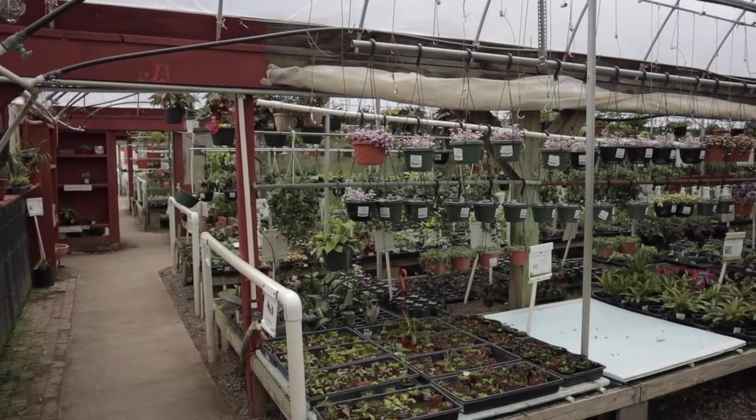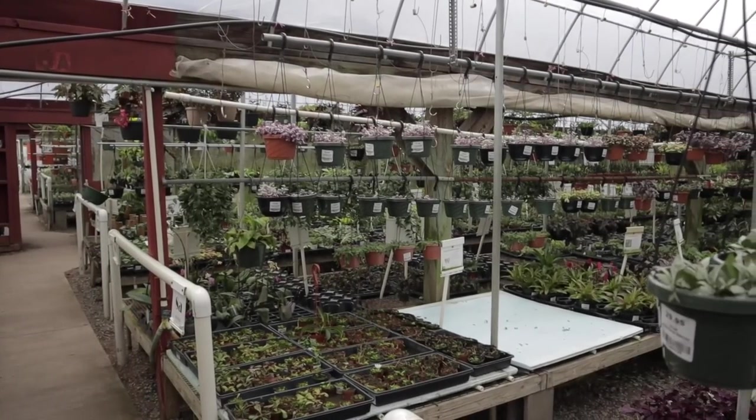For you new people, welcome! I am a crazy plant lady, so what I like to do to relax and have fun is go plant shopping. I'm also going to Big Bloomers today in Sanford, North Carolina, which will be a separate video.